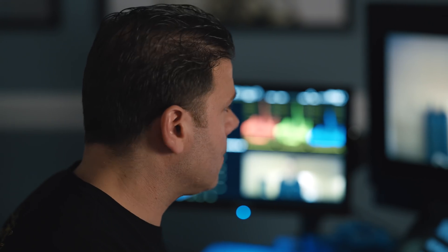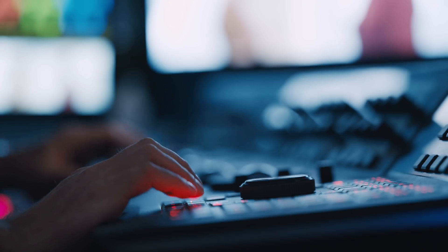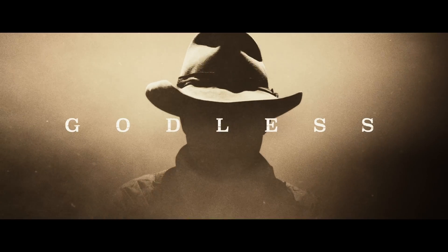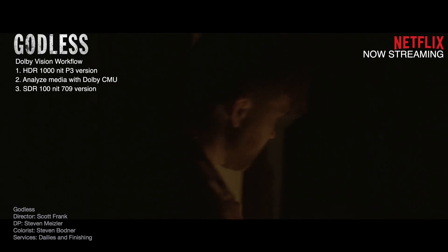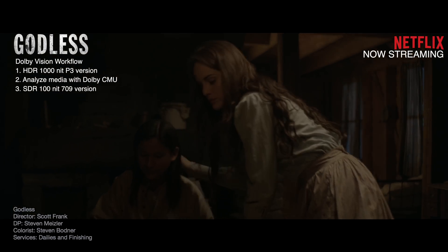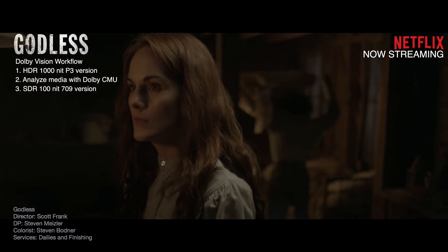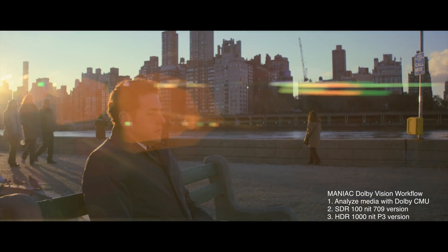Of course, we've been mindful of the HDR process. This was something new to most of us. We carried an HDR monitor with us. But once we got to post, Steve had a very interesting process. Traditionally with Dolby Vision, I'm using my X300 and doing my HDR pass first, and then once we're done, we run an analysis on the timeline. I did Godless the traditional way with DP Steven Meisler — there was a lot of candles and practical lamps, so it was imperative for them to see those lights in HDR. For Maniac, we actually reversed it and did the SDR first and then went back and did the HDR.